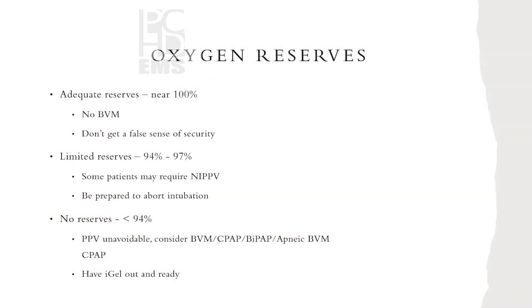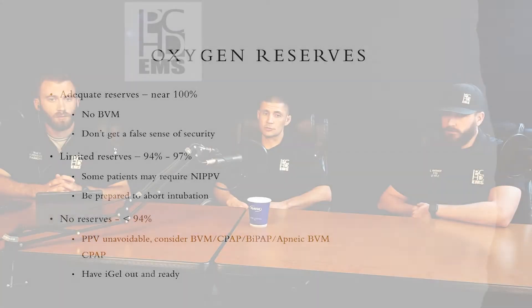Oxygen reserves: if a patient is near 100%, obviously you don't want to do ventilations via BVM — but just because they're at 100% doesn't mean you won't have to provide ventilations, so be cautious. If a patient has limited reserves, which we describe as 94–97%, you might need to add some non-invasive positive pressure. If they have no reserves, less than 94%, you are going to have to provide BVM or positive pressure ventilations — whether that's BVM, CPAP — in addition to a high-flow nasal cannula.